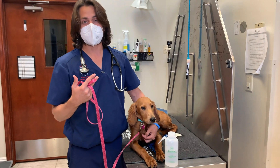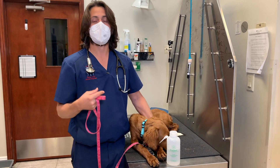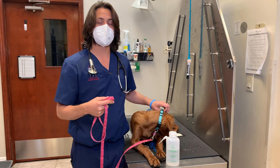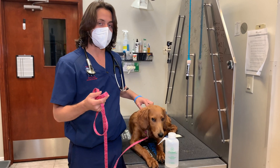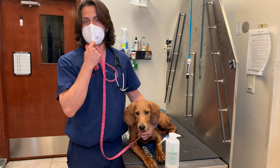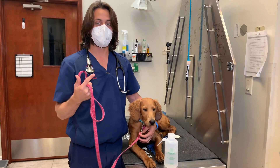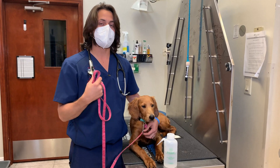Intestinal parasites can cause vomiting, diarrhea, lethargy — just not feeling well. In some rare cases they can also cause seizures. The other important thing about intestinal parasites is that they can actually be transmitted to humans. This is one of the conditions that is zoonotic, meaning it can be transmitted from animals to humans. We've seen cases where humans can have what's called aberrant migrations, where the parasites go outside of the intestines into places like the heart, brain, eyes, liver, and kidneys.